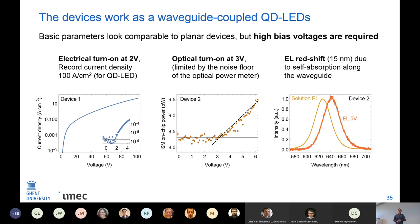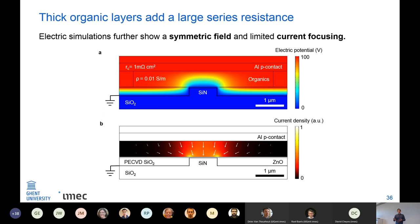The optical turn-on is also at a low voltage, as it should be. We also see a redshift of the electroluminescence compared to photoluminescence of the sample in solution, partly due to self-absorption along the waveguide. Simulations of the electrical behavior clearly show that it is the thick organic layers that cause the large series resistance — not the zinc oxide which is very thin. There is also current focusing going on that allows for higher current densities in our devices compared to planar quantum dot LEDs.